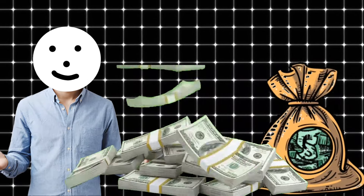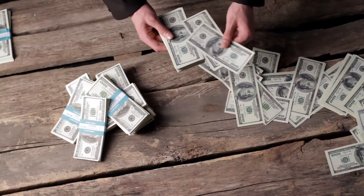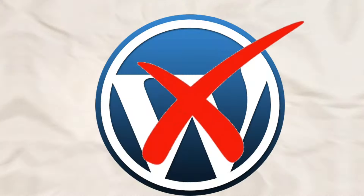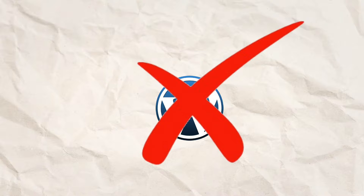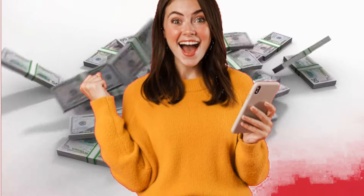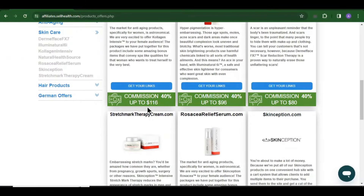Today I will be showing you how you can earn $200 every single day with affiliate marketing as a beginner. This method is going to be straight to the point — you don't need a website to start. Just with your mobile phone or your computer you can start making money with affiliate marketing if you follow the step-by-step strategy that I'm going to talk about.